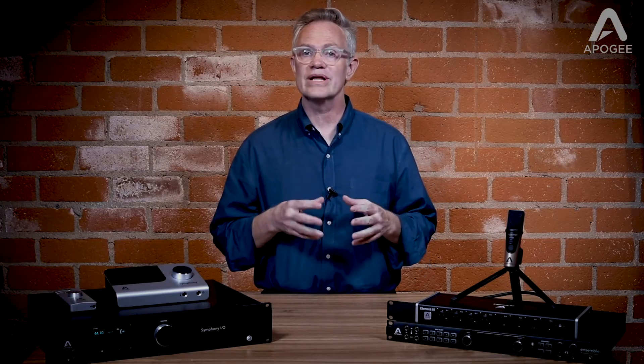Let's take a listen to Element 88's mic preamps in action with a recording of Derek Wright, Adele's drummer and musical director, made during his recent visit to Apigee Studios.